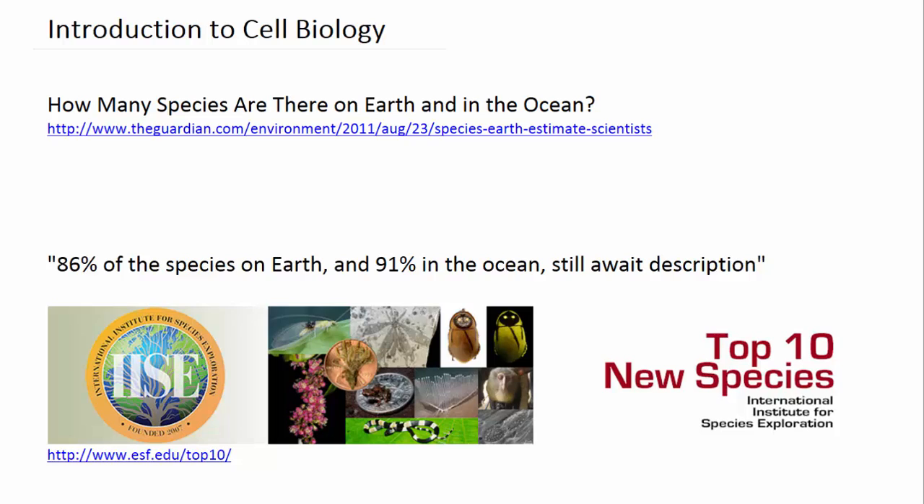Biology is the study of living things. So how many different living species do you actually think there are on Earth and in the ocean? What would be your estimate? Well, there was a group of scientists that published a paper back in 2011 and they estimated that the number of species on Earth and in the ocean was around 8.7 million.